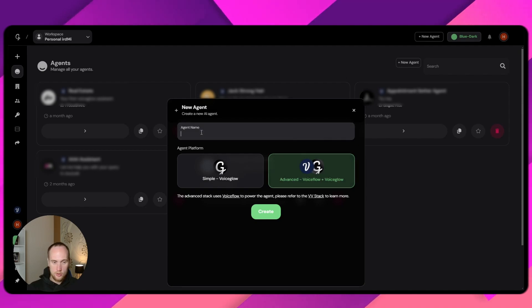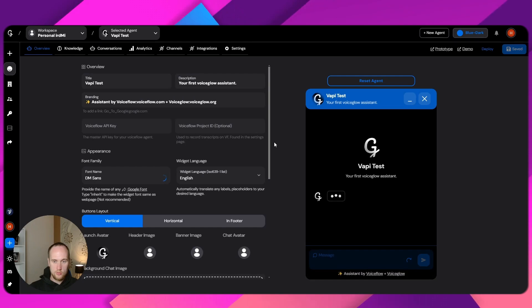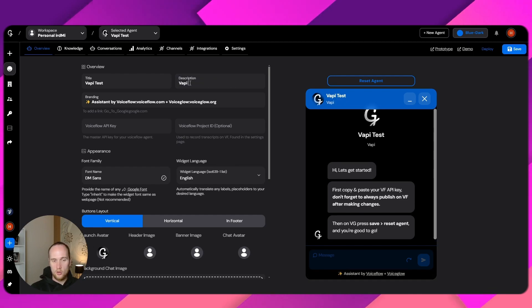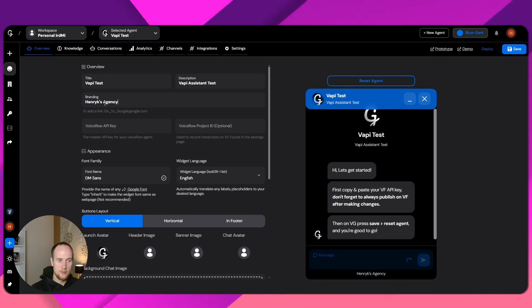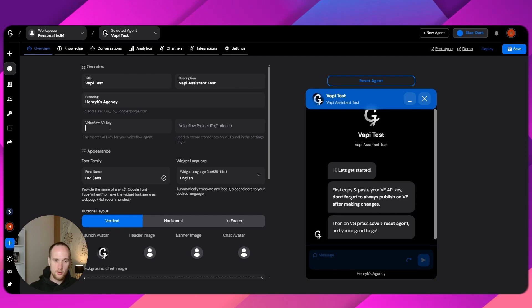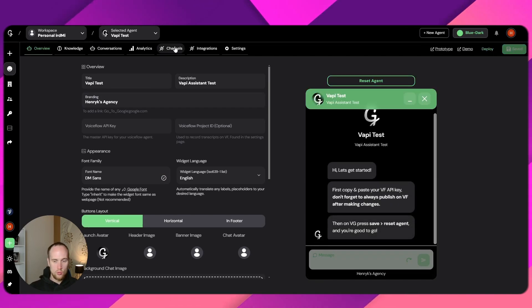So, advanced, Voice Glow, agent name. Let's call it VAPI assistant test. Here we'll just say Hendrix Agency. In here, later on, we'll add my Voice Glow API key and stuff like that. But actually, I just want to get into the voice integration first because I know predominantly you guys watch me for the voice stuff. So we are done with this. Now let's go into channels.